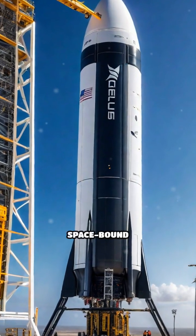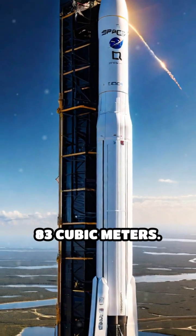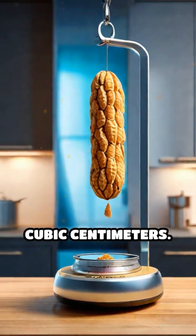The average cargo capacity of a space-bound rocket, like the SpaceX Falcon 9, is approximately 83 cubic meters. The average volume of a single peanut, including its shell, is about 0.5 cubic centimeters.